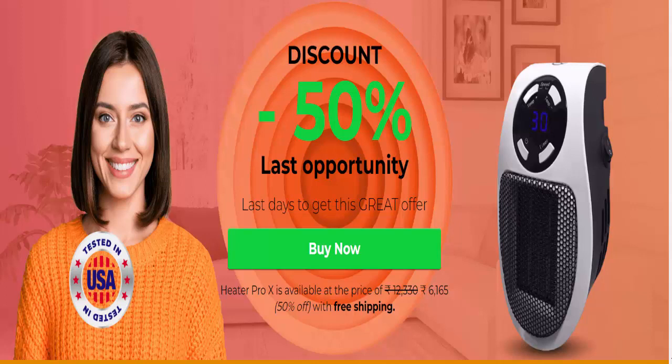Temperature and timing may be controlled on the go with the Heater X Pro. The thermostat can be adjusted via a digital LED screen. You can take the Heater X Pro with you everywhere you go, as it has a 350-watt power output and a heated air stream that may be used as either a personal warmer or to warm up smaller rooms.